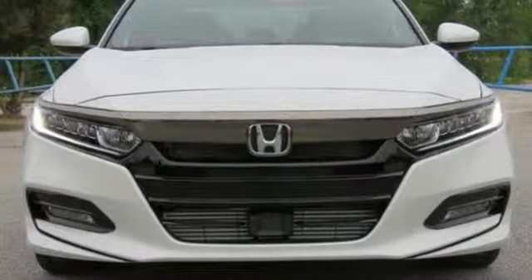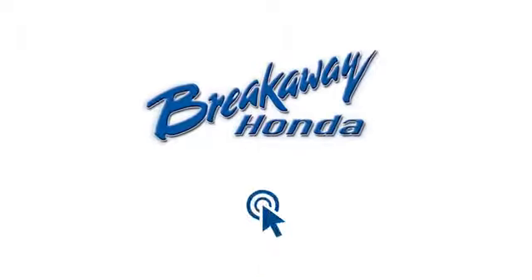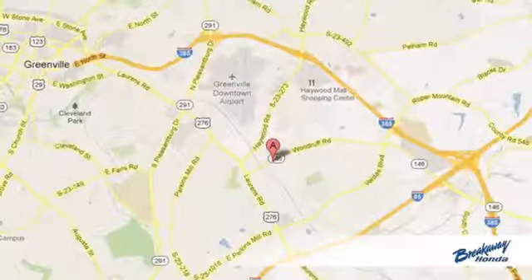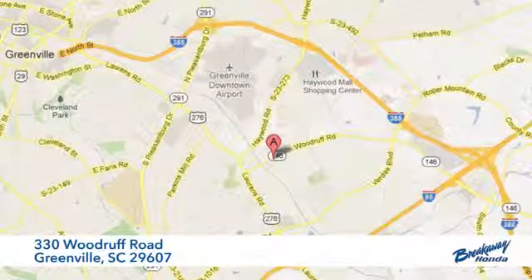It's a Honda, so longevity comes standard. Experience it for yourself today — call, click, or stop in. We're conveniently located at 330 Woodruff Road in Greenville, South Carolina.